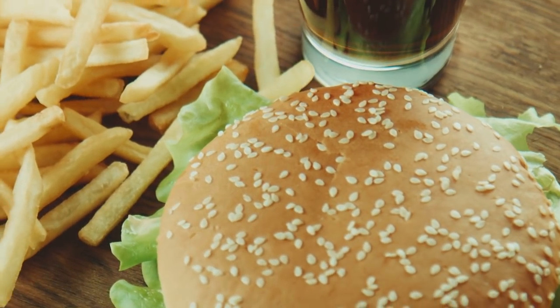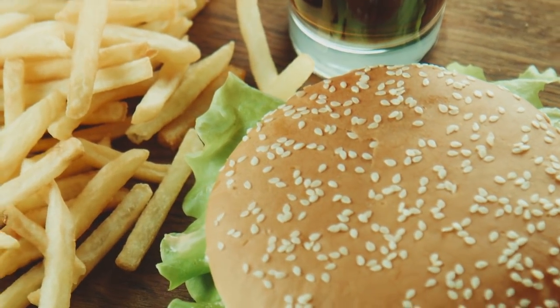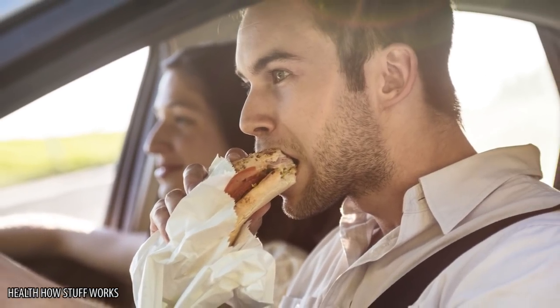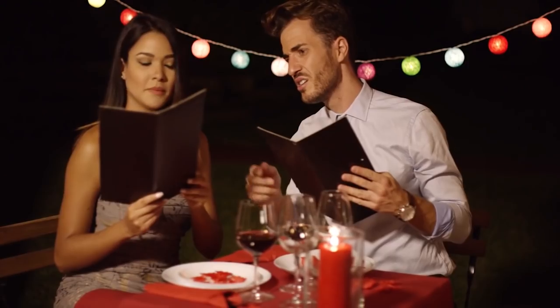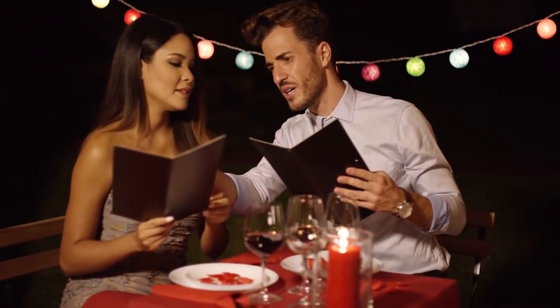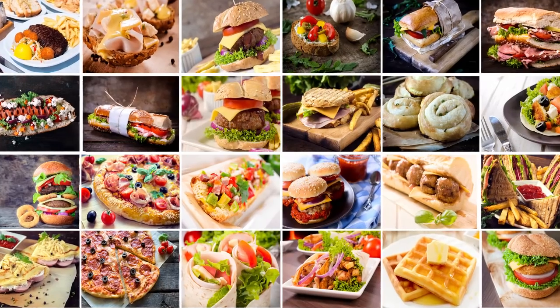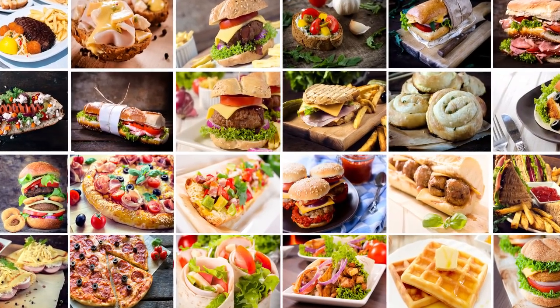Fast food is a facet of life that many of us take for granted. Being able to have a hot meal without even getting out of your car is one of life's underrated pleasures. But if you're only ordering off the menu, you're not living your life to the fullest. We'll show you 10 of your favorite fast food places that have secret menus you've never heard of. Keep watching and you may just find your new favorite fast food.